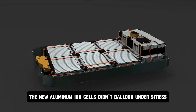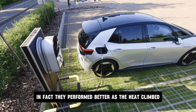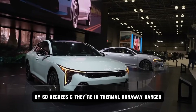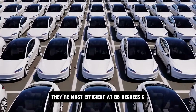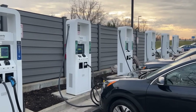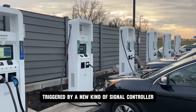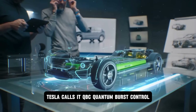The new aluminum-ion cells didn't balloon under stress. They didn't need cryogenic cooling. In fact, they performed better as the heat climbed. Most lithium cells degrade above 40°C; by 60°C they're in thermal runaway danger. These new Tesla cells are most efficient at 85°C — where lithium would die, aluminum thrives. That's because the chemical transfer doesn't rely on thermal activation. It relies on pulse resonance triggered by a new kind of signal controller inside the battery management system. Tesla calls it QBC — quantum burst control.